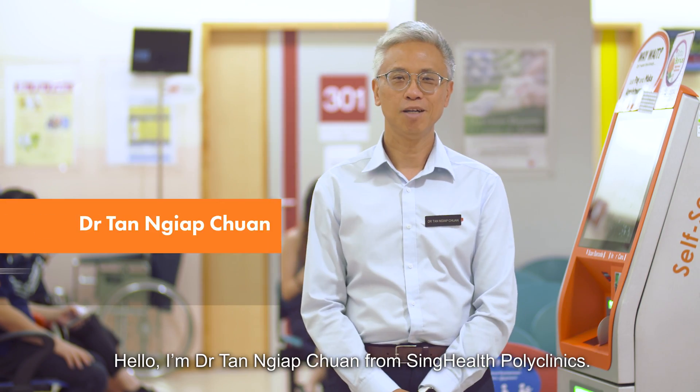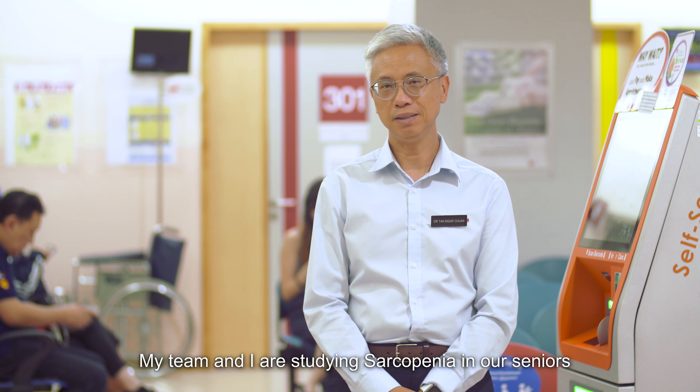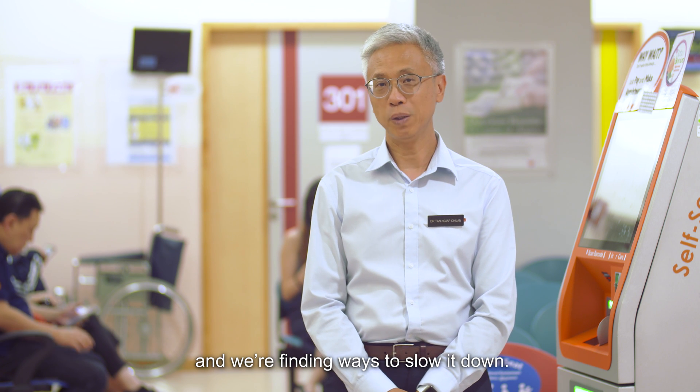Hello, I'm Dr. Thang Yeok Chon from SingHealth Polyklinics. My team and I are studying sarcopenia in our seniors and we are finding ways to slow it down.